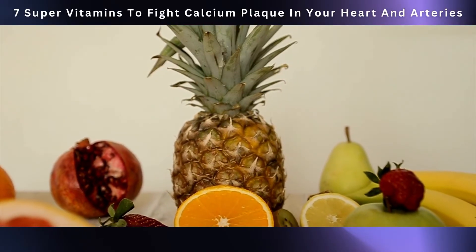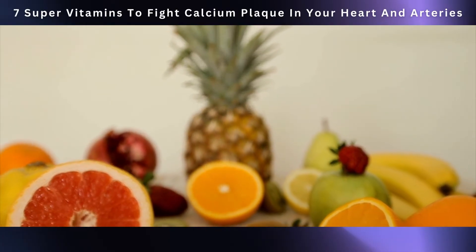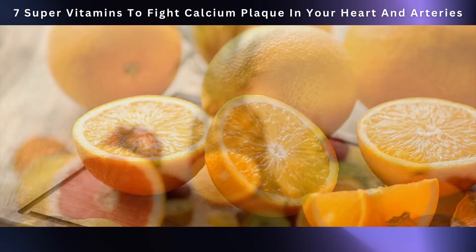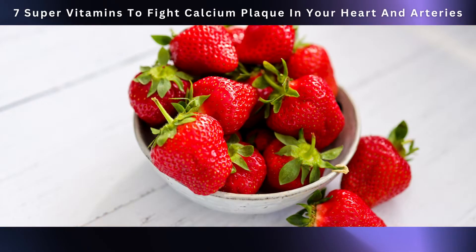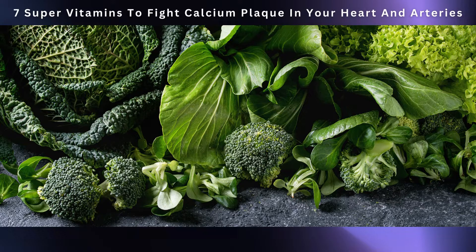Boosting your vitamin C intake is a breeze when you incorporate fruits and vegetables into your meals. Fruits like oranges, lemons, strawberries, kiwis, bell peppers, broccoli, and leafy greens are rich sources of vitamin C.